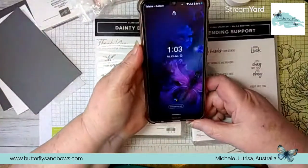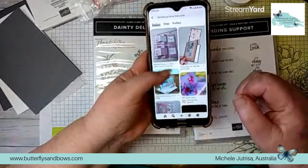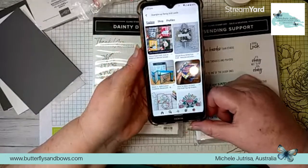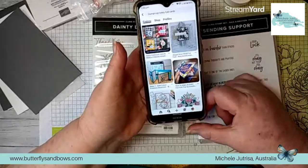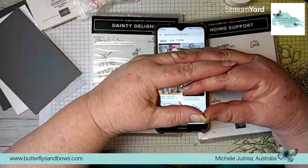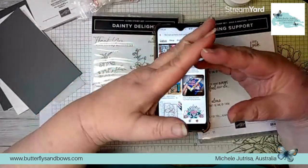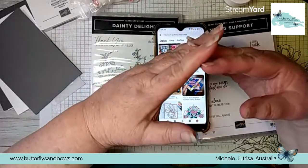Another place we can find inspiration is Pinterest. We can flip through lots of ideas posted by different demonstrators and people - different card folds or different ideas and combinations of what you can put together. Another place I often find inspiration is things around me, whether I'm walking through a shop and I see clothing, colours that they've put together in displays. A good place for that is in the kids' wear because they usually use lots of bright colours, especially here in summer.